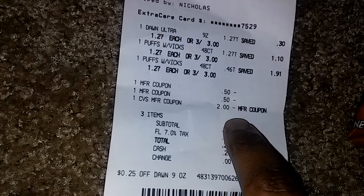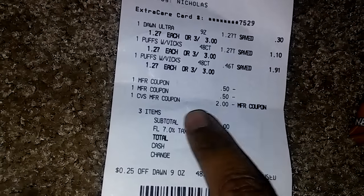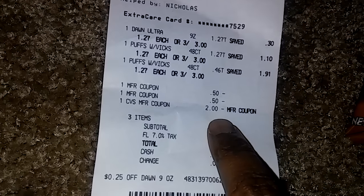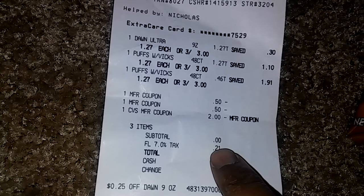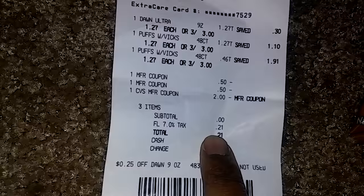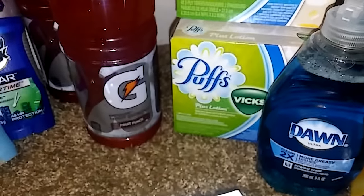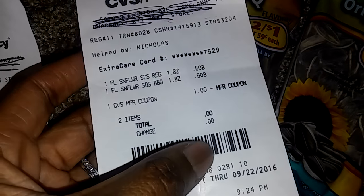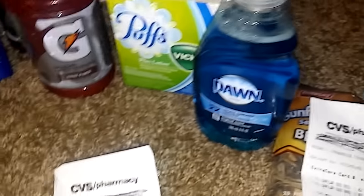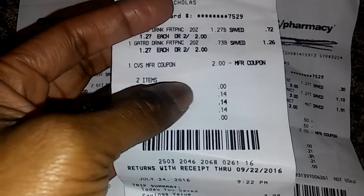Looking at the receipt, I had the 50 cent off Puffs coupons and a 25 cent off Dawn coupon, though that Dawn coupon may not have gone through — probably because the total was already near zero. My tax came to 21 cents and I got the one dollar Extra Buck back from the Puffs. I also grabbed some sunflower seeds for a dollar, which had no tax on it. And the Gatorade — just paid tax on that.